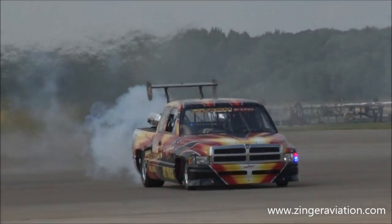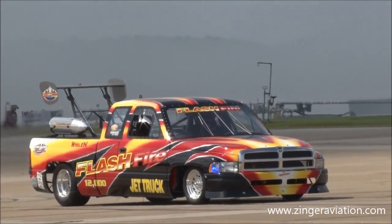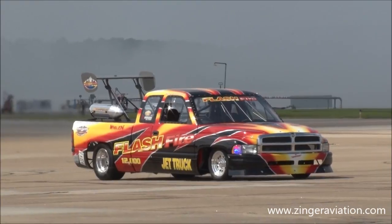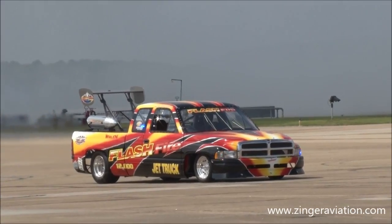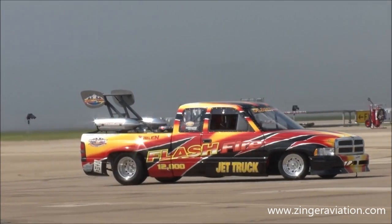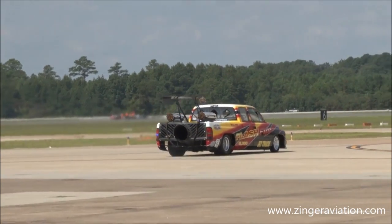This one — it's the Dodge, not the Chevy. And you're right, 12,000 horsepower.